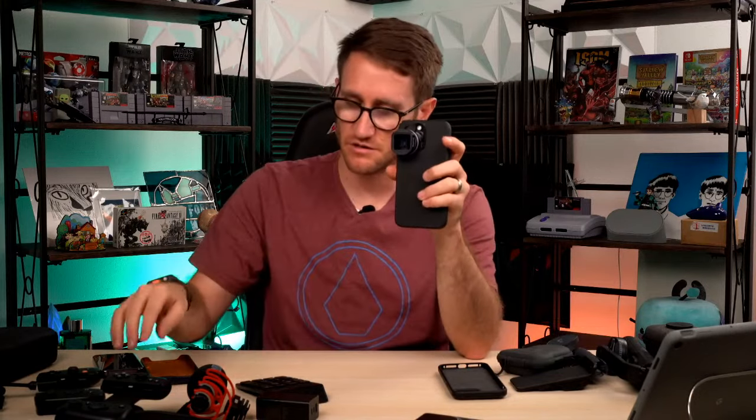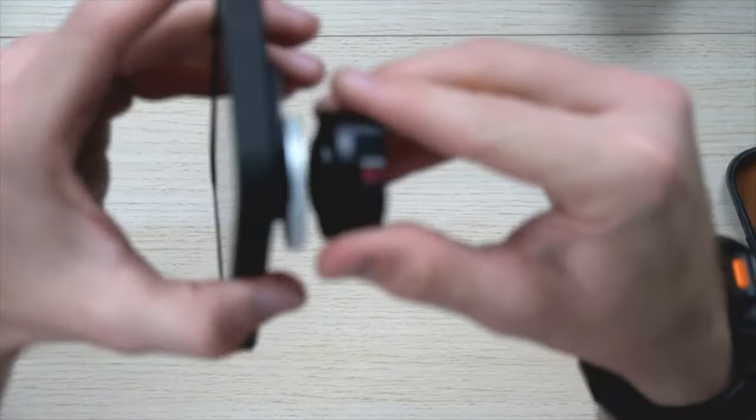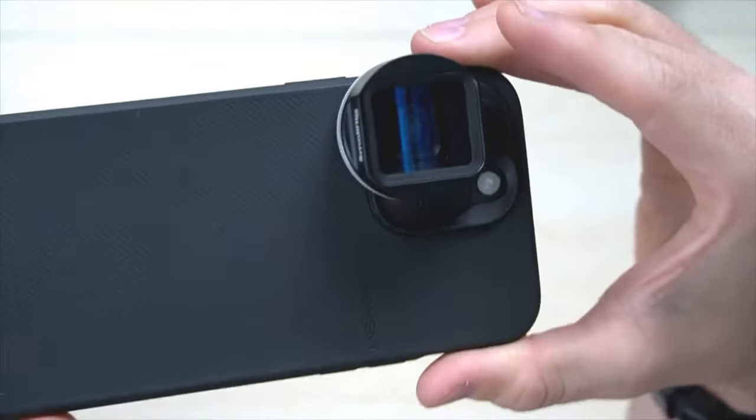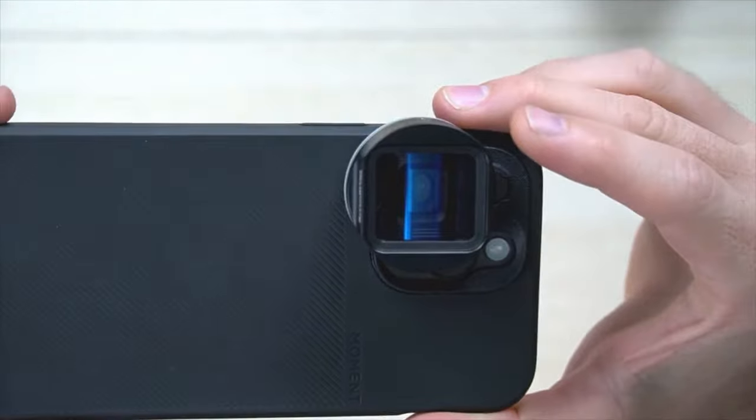Hey Batman, thanks for tuning in. So this is my go-to for content creation. Let me give you an overhead of what that looks like. Looks great coming close. You will have to use an app to de-squeeze it, but that's really cool.